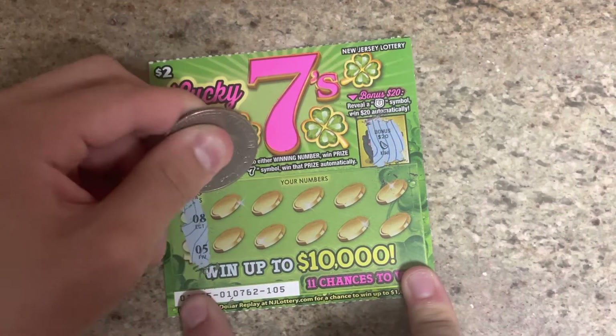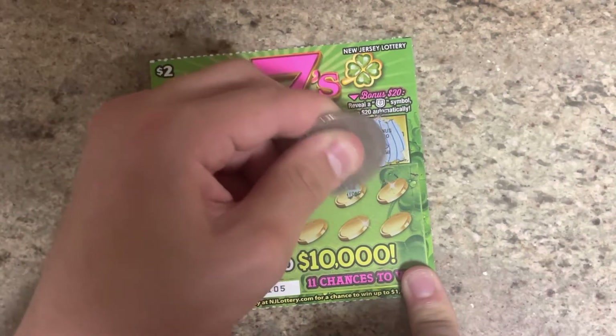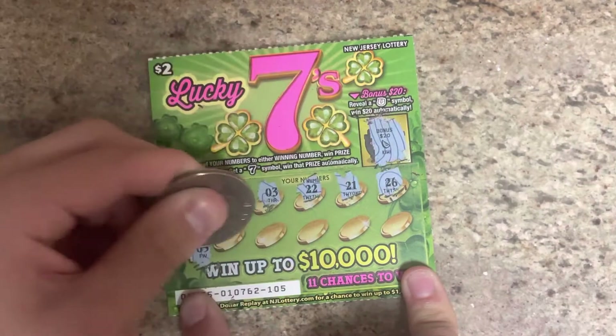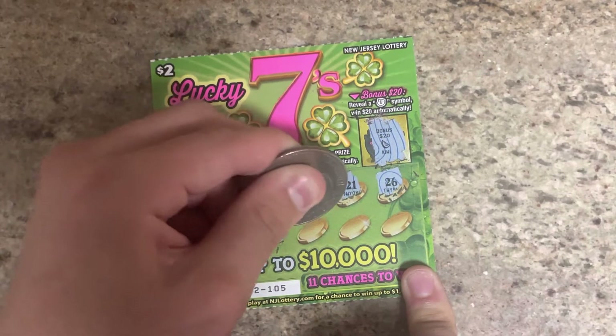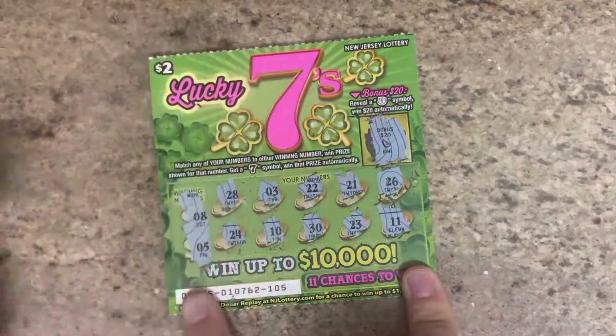Winning numbers are 5, 8, 28, and 3. All we need is a 5 or an 8. No 5 or an 8anywhere on this ticket.